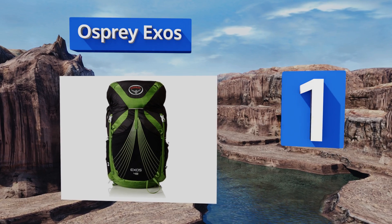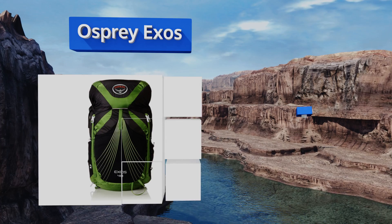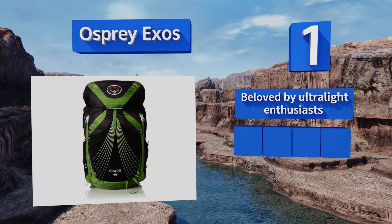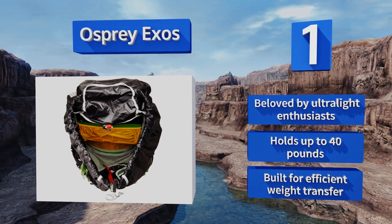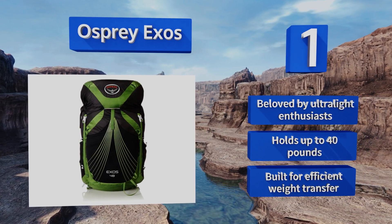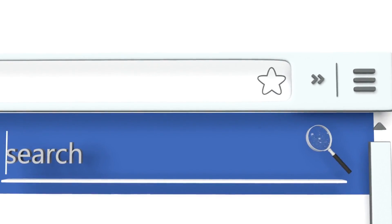Coming in at number one on our list, there's plenty to say about the Osprey Exos — one of the lightest, coolest, and most carefully engineered backpacks of all time. Though it weighs only just over two pounds, it offers support and long-term wearability unlike most others. This one is beloved by ultralight enthusiasts, holds up to 40 pounds, and is built for efficient weight transfer.